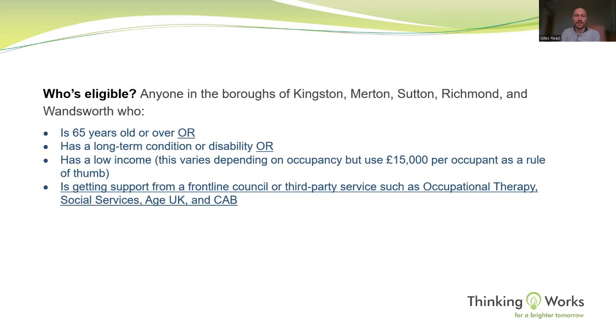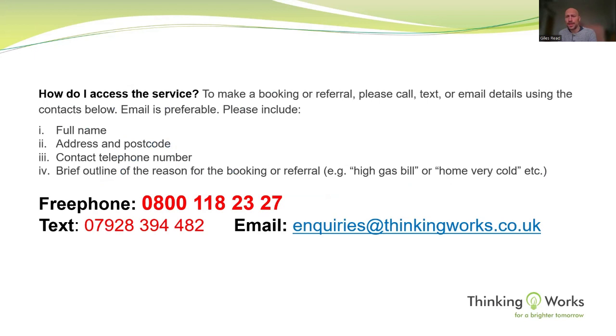We would never turn anybody down where need exists. To access the service: we have a free 0800 phone number, a text phone, and email at enquiries@thinkingworks.co.uk. We don't have a referral form — we just need your name, address, postcode, contact number, and a brief reason why, and then we'll contact you with the support needed.